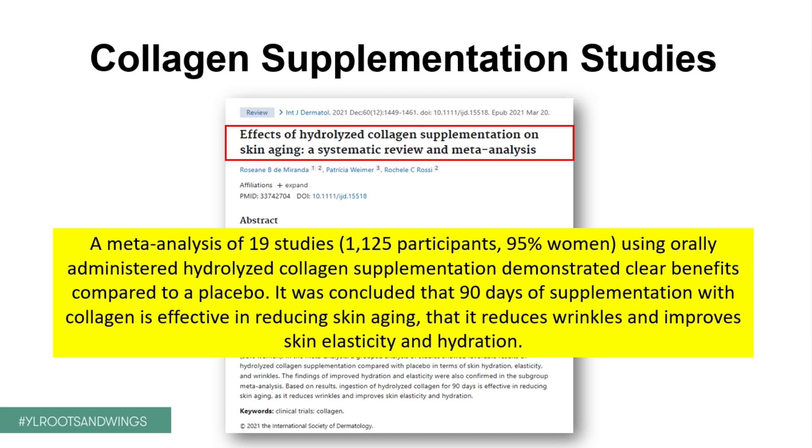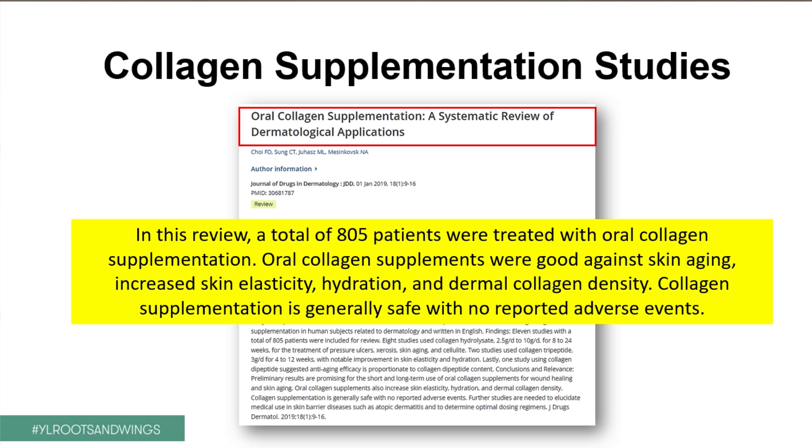They found clear benefit in the hydrolyzed collagen supplementation group. It was concluded that after 90 days — 3 months of supplementation — collagen was effective in reducing skin aging, reducing wrinkles, and improving skin elasticity and hydration. Another study looked at over 800 patients also treated with oral collagen supplementation, showing increased skin elasticity, hydration, and dermal collagen density. Very importantly, collagen supplementation was generally safe with no reported adverse effects.